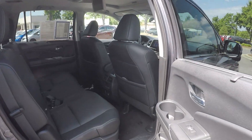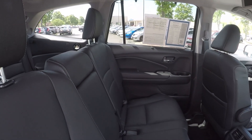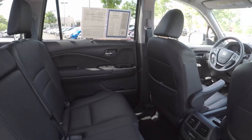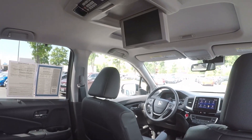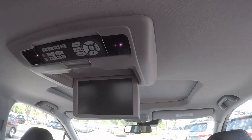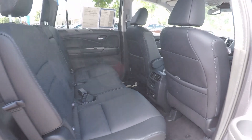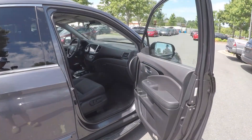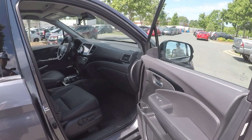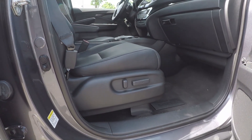Taking another look in the back, this time on the passenger side. Notice we do have the entertainment system up top. One more look inside the vehicle, this time through the passenger door. We do have powered seating like the driver.